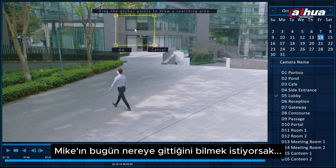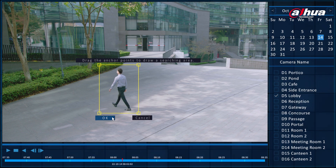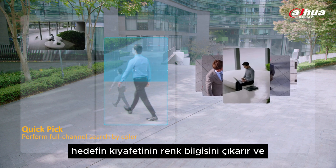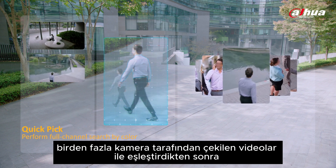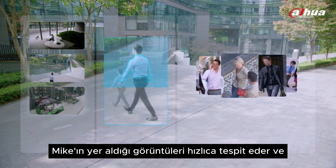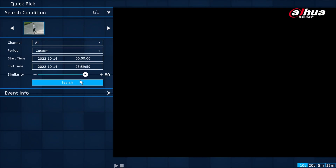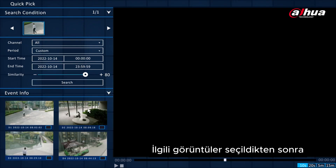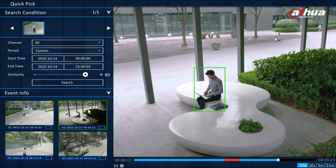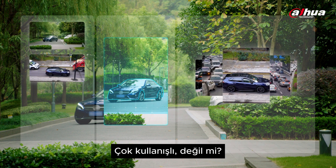If we want to know where Mike went today, we can directly select him in the picture box. The quick-pick function of WizSense can extract the color information of the target's clothing and match it with videos captured by multiple cameras. It can quickly locate the footages where Mike appeared and display them on the screen. After selecting relevant footages, the video clip where the target appeared will be highlighted. This function can also be used to search vehicles. Very convenient, right?